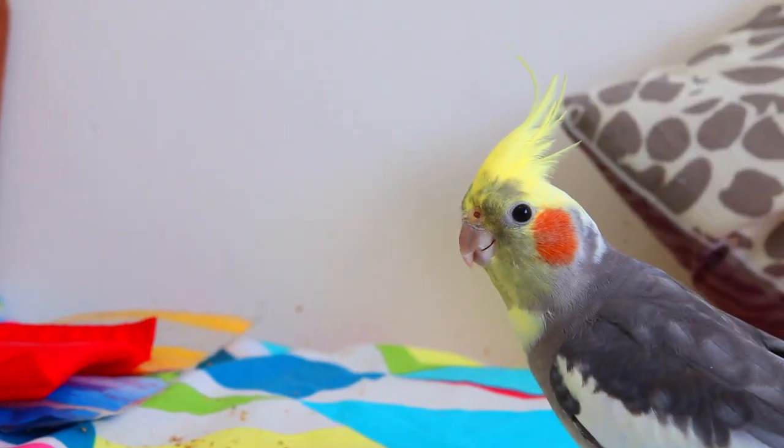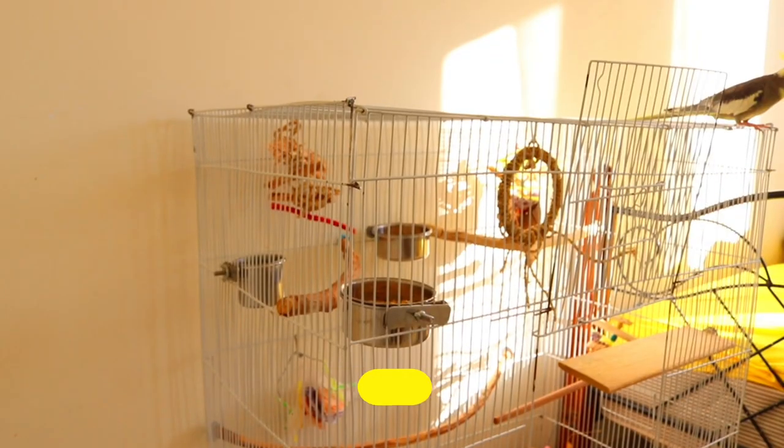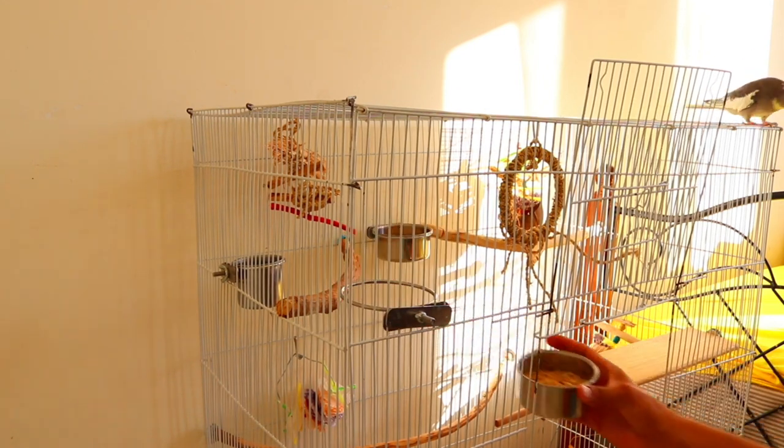Purchase a cage with a secure door that locks. Cockatiels are intelligent and inquisitive birds that can utilize their beaks to open the door of their cage if it isn't secure.